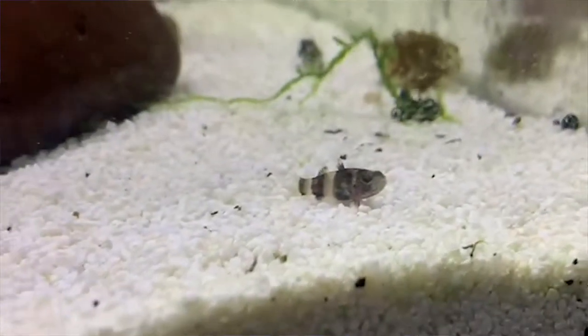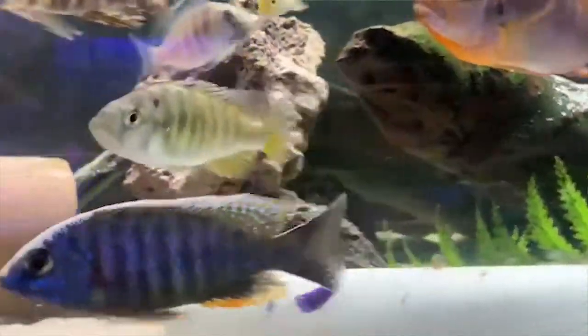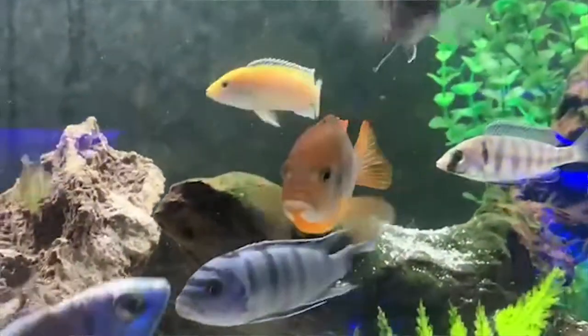There's a little bumblebee goby sitting on the bottom looking at you. These are African cichlids. We've got a wide variety of mature, full-color African cichlids in stock for you. These guys are about four to five inches in length for the big ones, and then we've got a lot of smaller ones in stock for you.